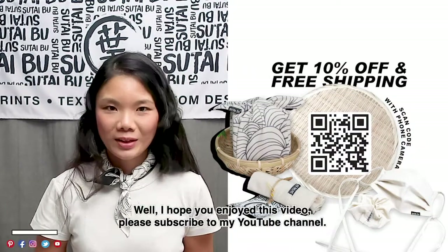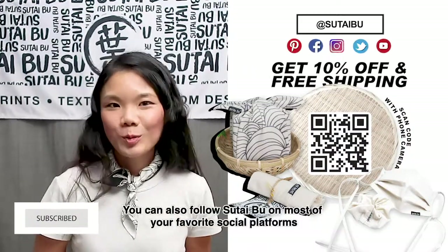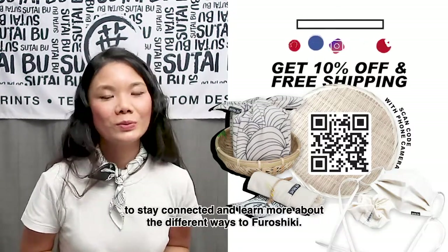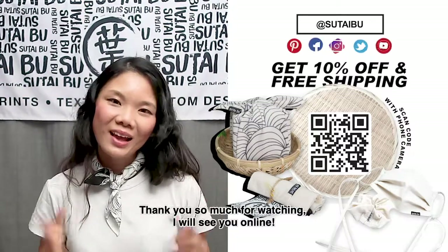I hope you enjoyed this video. Please subscribe to my YouTube channel. You can also follow Sutaibu on most of your favorite social platforms to stay connected and learn more about the different ways of Furoshiki. Thank you so much for watching and I will see you online. Bye!